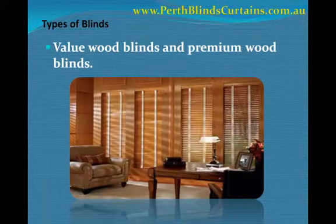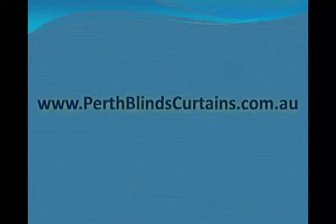As a customer, it is entirely your choice which of these types of blinds you'd like to install on your windows. You may also surf the internet for more information about the advantages and disadvantages of each of these blinds. Also, if you're looking for different designs of blinds and curtains, you may visit perthblindscurtains.com.au. Thank you.